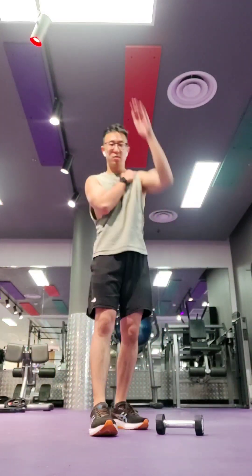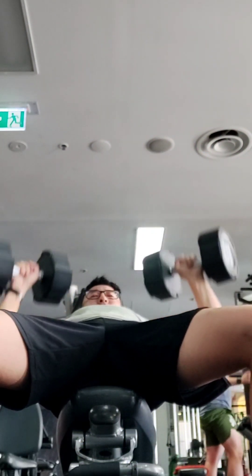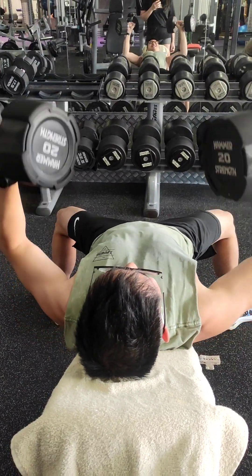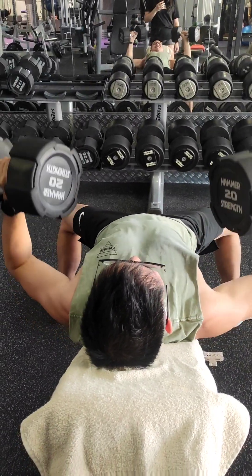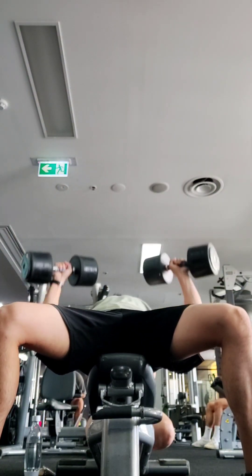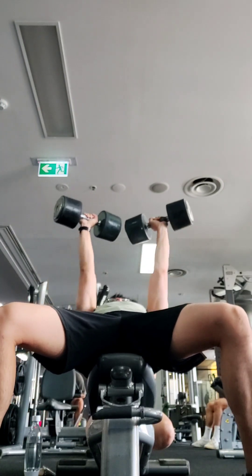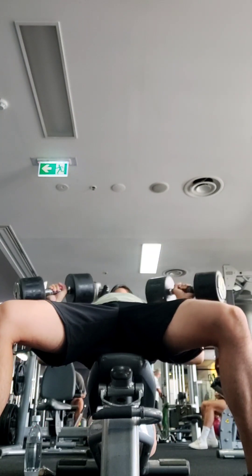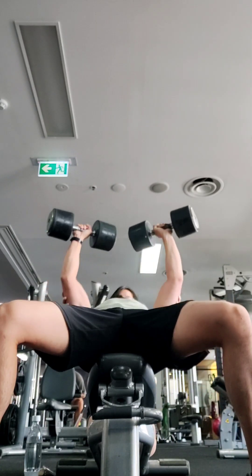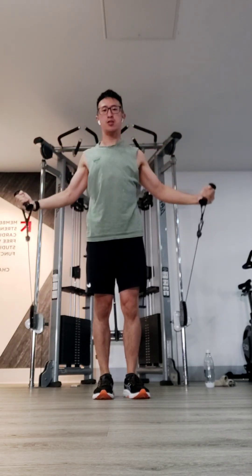Getting straight into chest day with incline dumbbell press — this was 20 kilos. After 20 kilos I attempted 24 kilos for ten, eight, or five times actually, so I really tried to push myself and I failed completely. But I believe this is 22 kilos and I did it for about 10 to 12 times with very little assistance. Then here I'm doing cable flies from low to high.